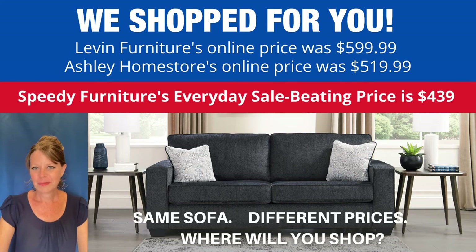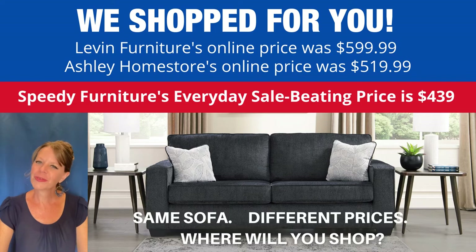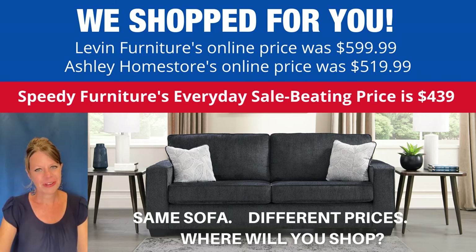You can buy this same sofa at different stores, but what is not the same is the price. As you can see, Speedy Furniture's price beats other stores' prices hands down. And that's Speedy Furniture's everyday price.